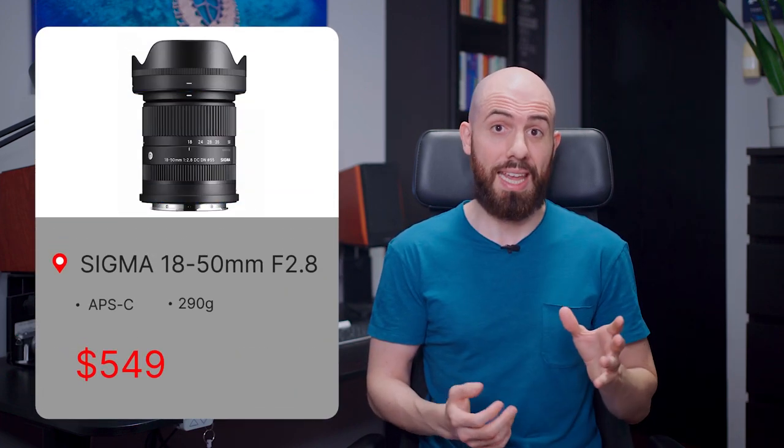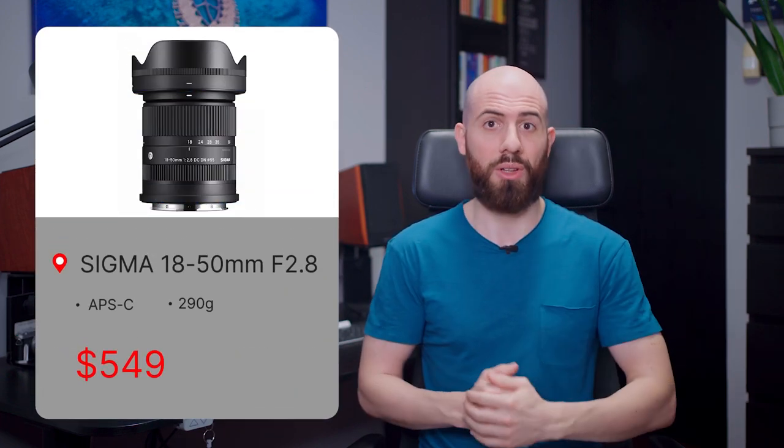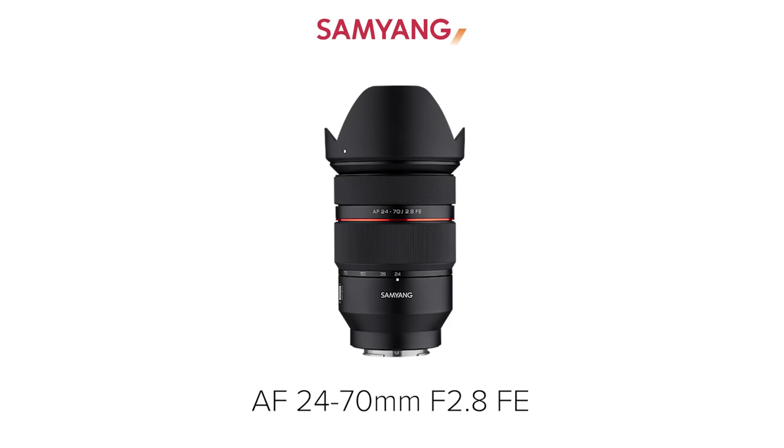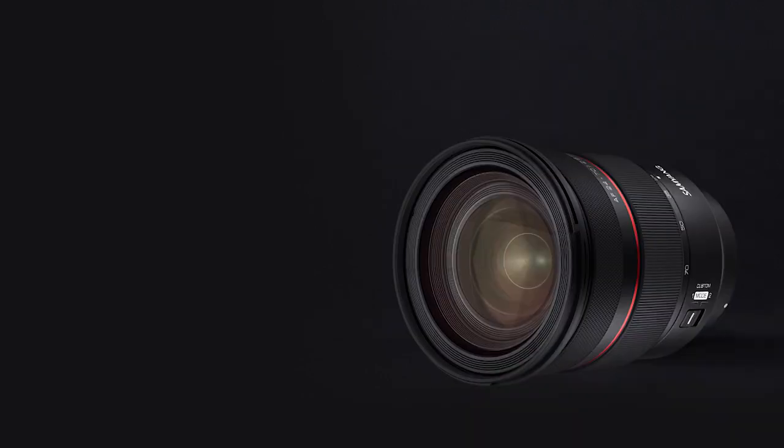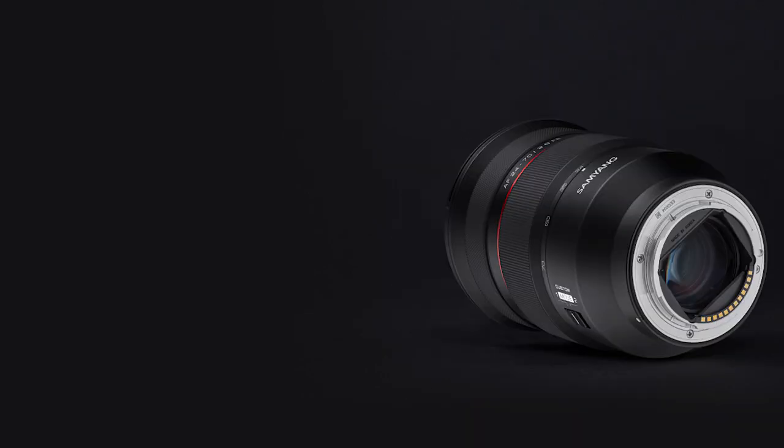It's available for Sony E and L mount, and you can pre-order it for $549. In last week's show I talked about a lens that was only announced in Thailand, and this week it has been announced worldwide. I'm talking about the Samyang 24-70mm f2.8 FE, designed to be a versatile full-frame zoom at a decent price — specifically $999.